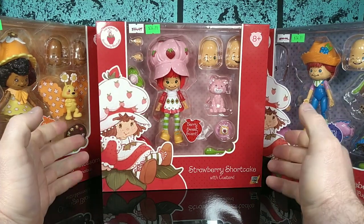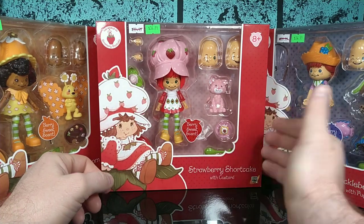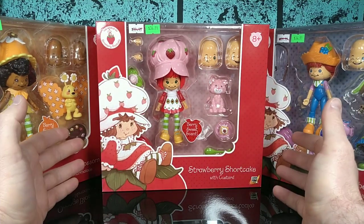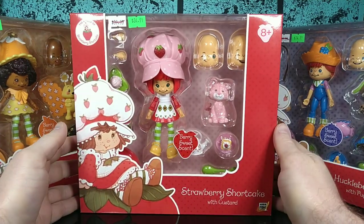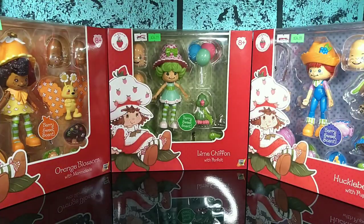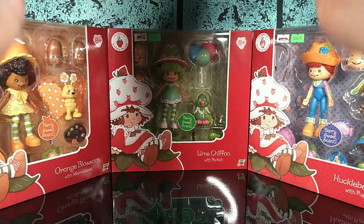I expected these guys to be a little shorter than this, so I'm quite surprised at the scale. I didn't know they were going to be doing a 6-inch scale line. We have Strawberry Shortcake herself, Lemon Chiffon, Huckleberry Pie, and Orange Blossom.